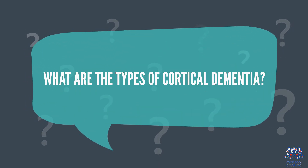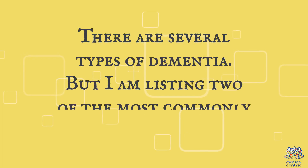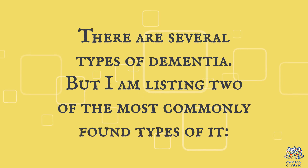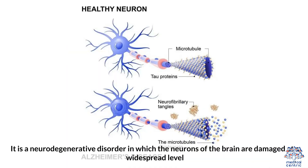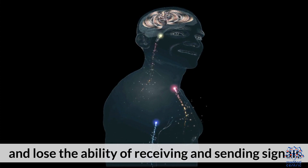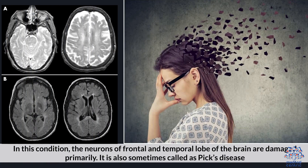What are the types of cortical dementia? There are several types, and two of the most commonly found are: first, Alzheimer's disease, a neurodegenerative disorder in which the neurons of the brain are damaged at a widespread level and lose the ability to receive and send signals; and second, frontotemporal dementia, in which the neurons of the frontal and temporal lobes are primarily damaged, sometimes also called Pick's disease.